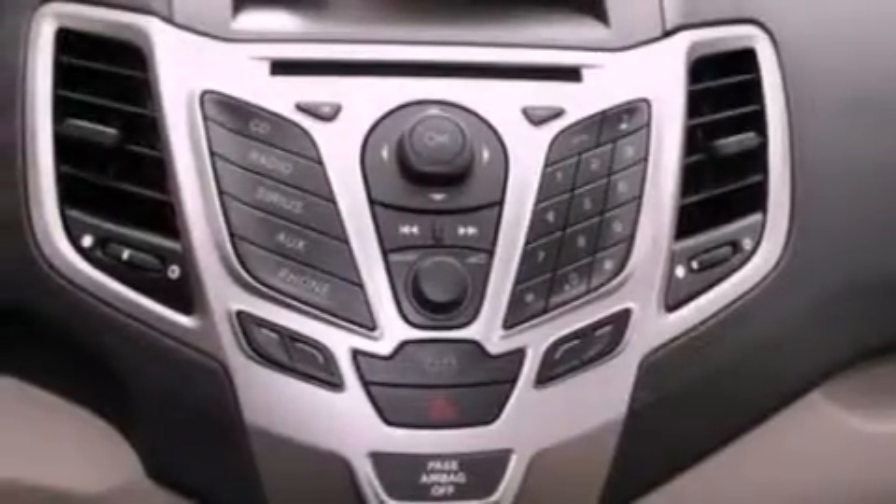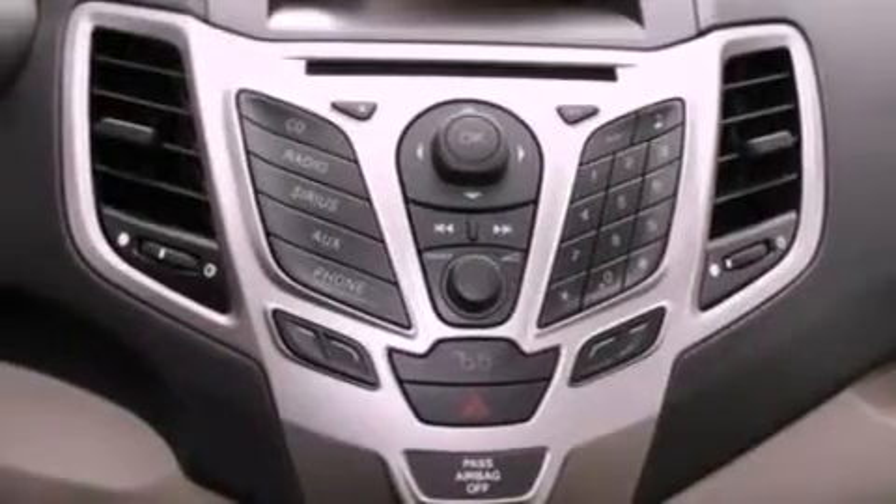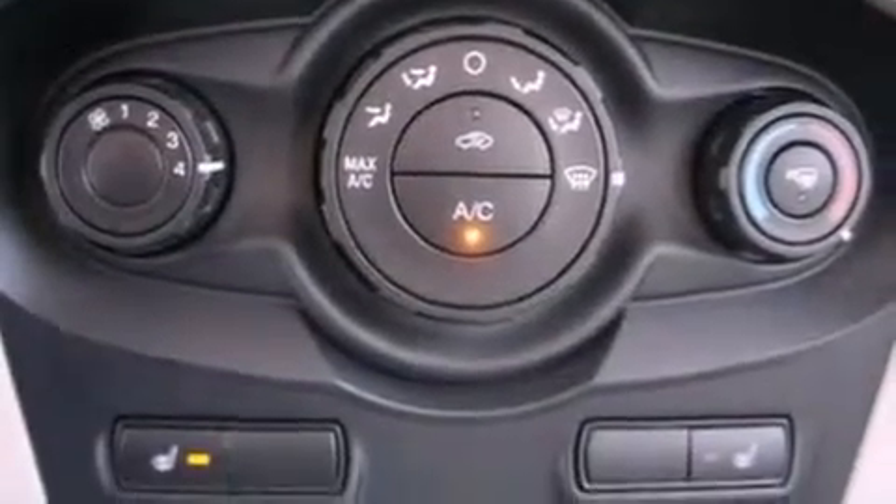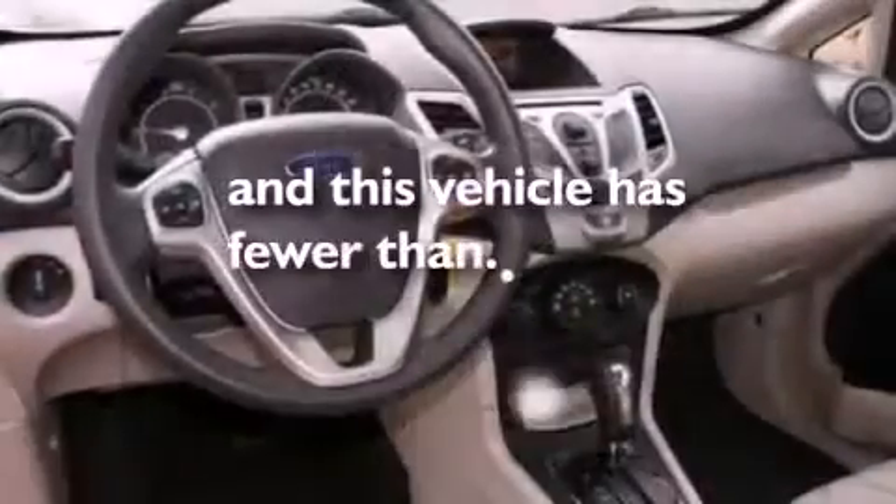A chrome grille, privacy glass, an anti-lock braking system, side curtain airbags, air conditioning — and this vehicle has less than fifteen thousand miles.